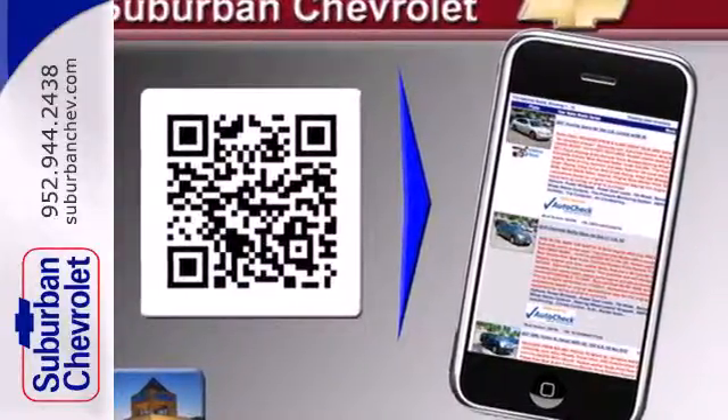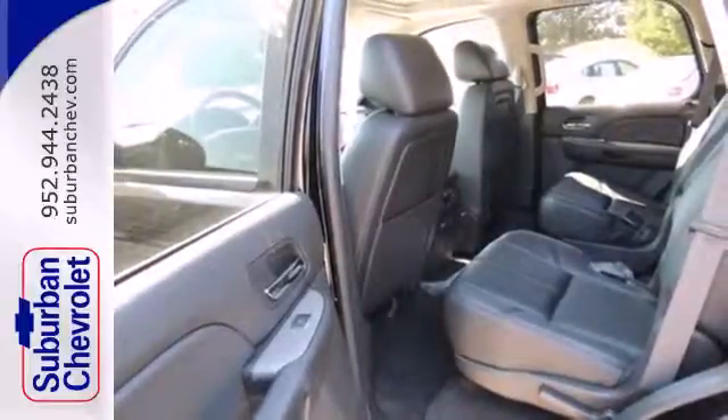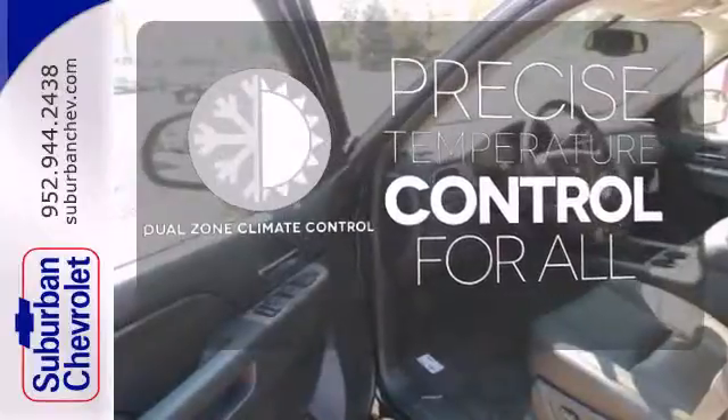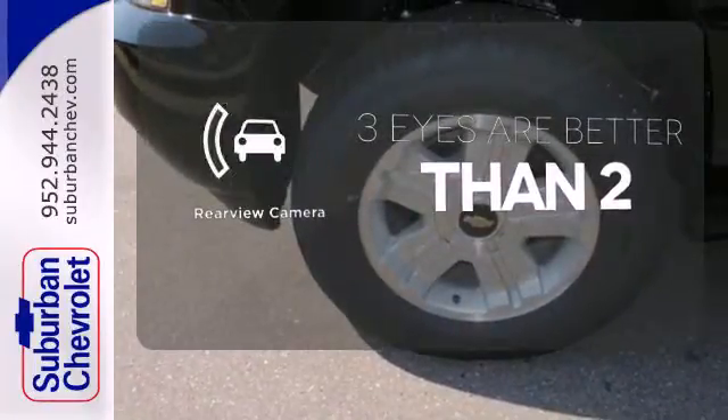It also includes fully automatic headlights, steering wheel mounted audio controls and power seats. No one will complain about the temperature with a dual zone climate control. The backup camera gives you a clear picture of what is behind you.